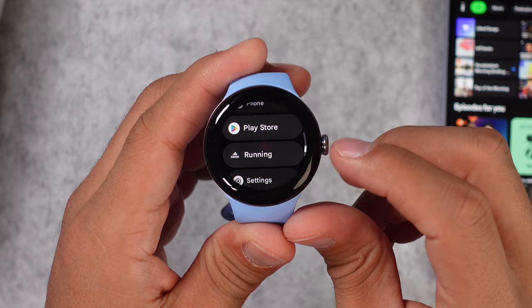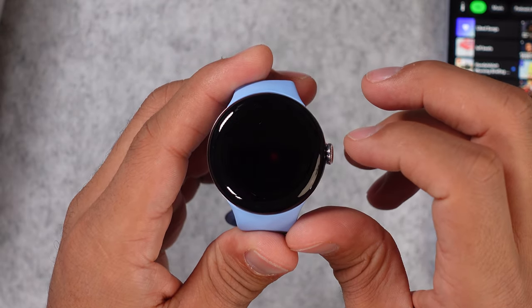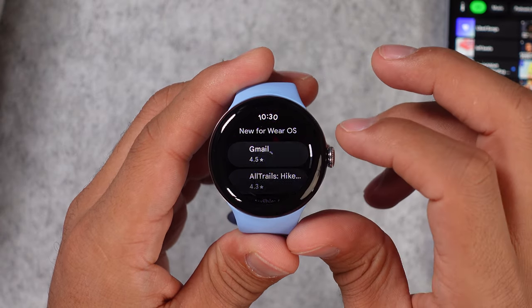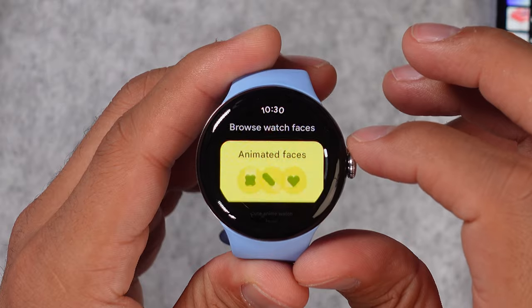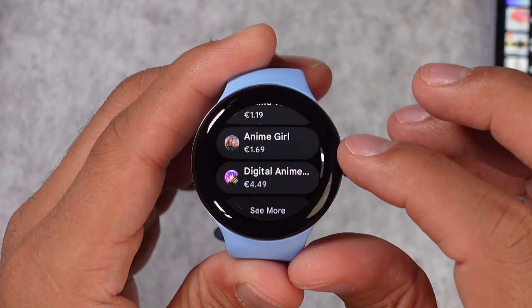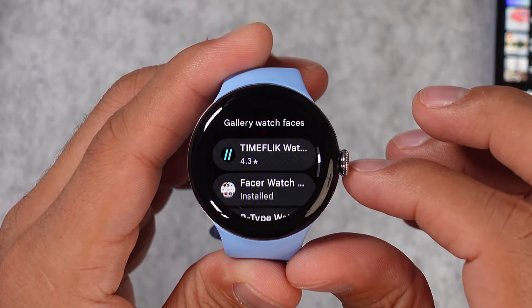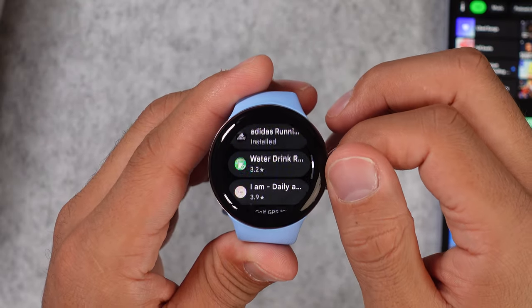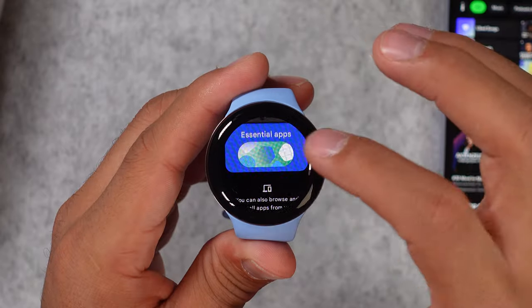I just mentioned the Google Play Store and all the music streaming apps that you can download, but there is much more. You can download WhatsApp, which we already covered. There are lots of extra watch faces that you can download in addition to the ones you already have by default on the watch and on the Google Watch Face Store. There are also lots of health and fitness applications like Strava, Adidas Run, Cardiogram, a water drink reminder, and other essential apps.